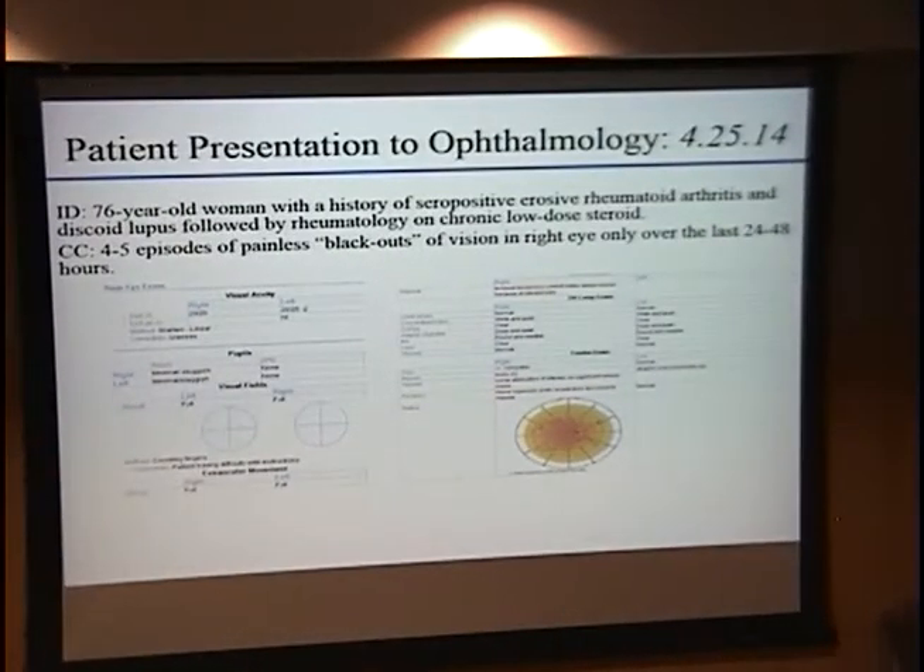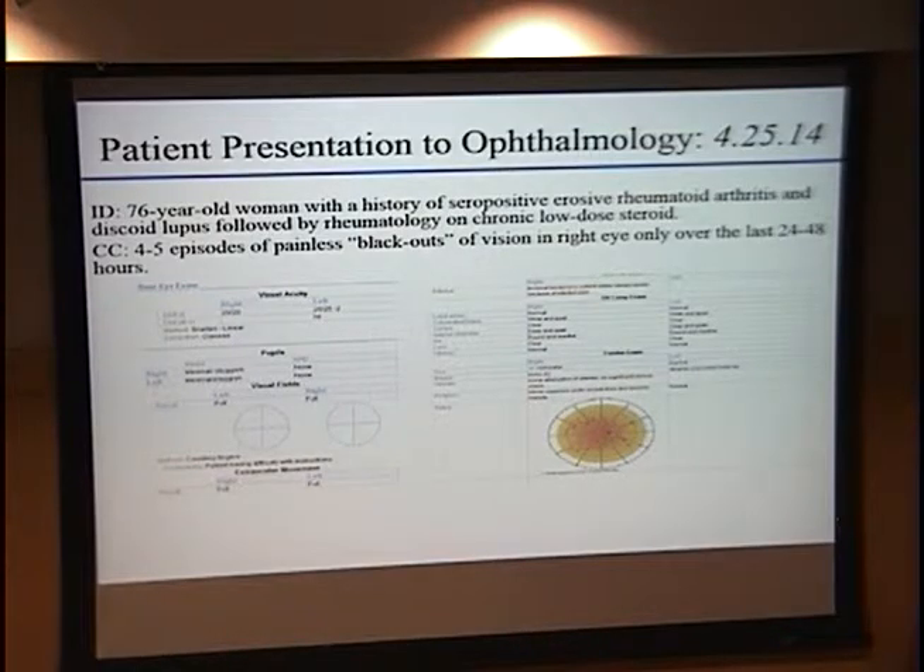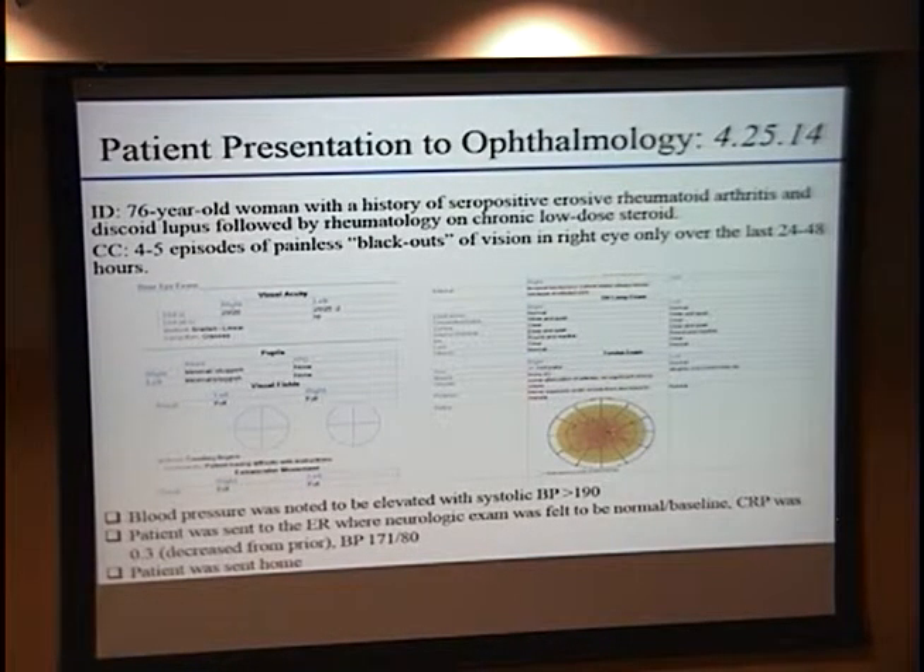Her ocular exam was not acute, but because she was having blackouts of her vision, there were concerns for vasculopathic risk. Blood pressure was noted in the triage clinic with a systolic greater than 190, which the patient noted was unusual for her. She was in the emergency room, and it was communicated that we were worried about cardiovascular and vasculopathic risk factors as well as possible giant cell arteritis in the setting of transient monocular vision loss. However, the ER only did a CRP, which was fairly low and decreased from prior findings. Blood pressure was a little better at 171 over 80, and the patient was sent home without further evaluation or consultation with ophthalmology.